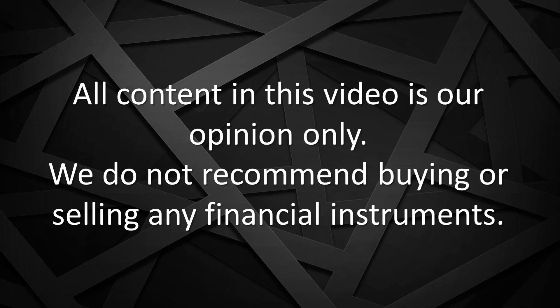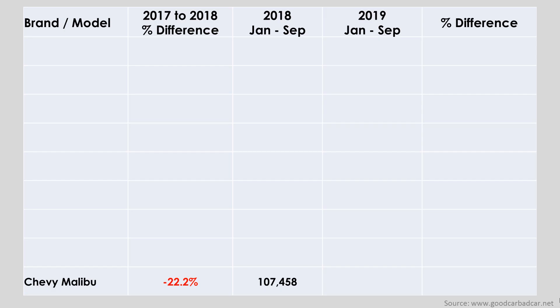As usual, all content in this video is our opinion only and we do not recommend buying or selling any financial instruments. So let's get started. I'll keep this episode short, looking only at the top 10 selling sedans, and then I'll go into more depth when I make the complete 2018 vs. 2019 video in 3 months' time.